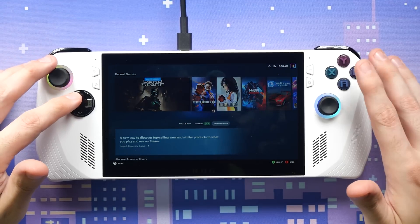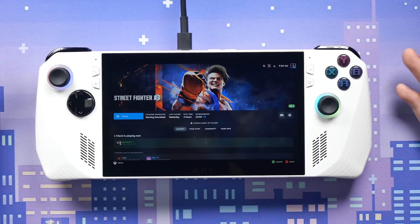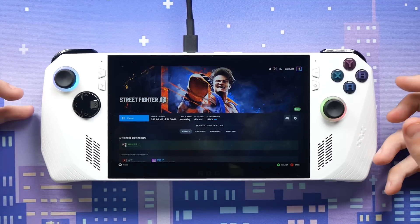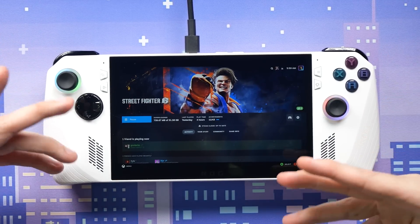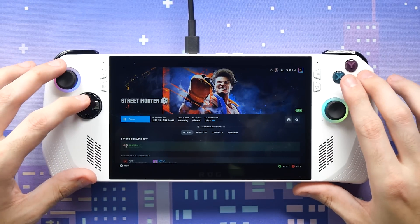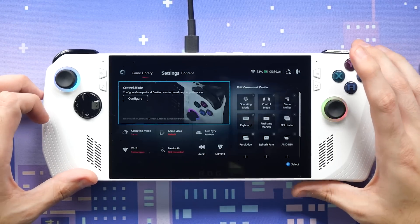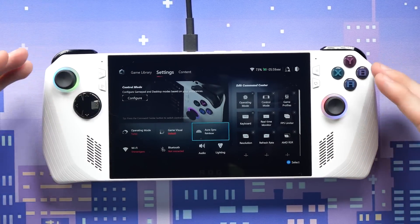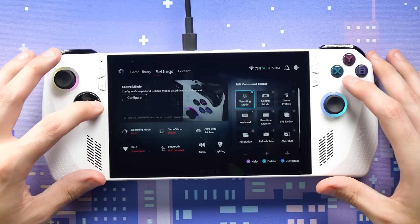I'm trying to see how easy it is to get into a game for someone brand new. On the Steam Deck it's very easy even if you don't know what you're doing. This has a few extra steps but it's actually not that difficult — it guides you through. While it's installing, let's look around. Hitting the Armory Crate button takes us back to the game library where you can access settings — Bluetooth, Wi-Fi, RGB configuration, operating mode.